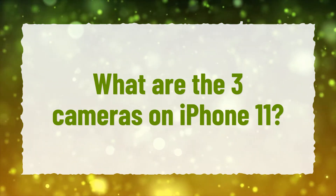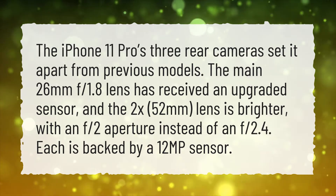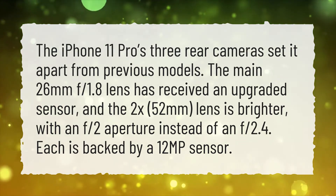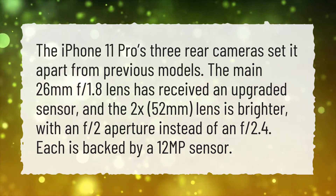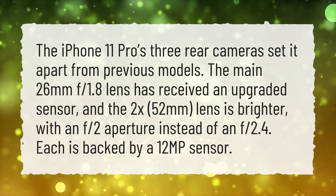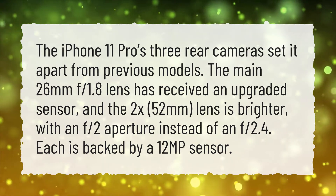What are the three cameras on iPhone 11? The iPhone 11 Pro's three rear cameras set it apart from previous models. The main 26mm f1.8 lens has received an upgraded sensor, and the 2x 52mm lens is brighter, with an f2 aperture instead of an f2.4. Each is backed by a 1.2 MP sensor.